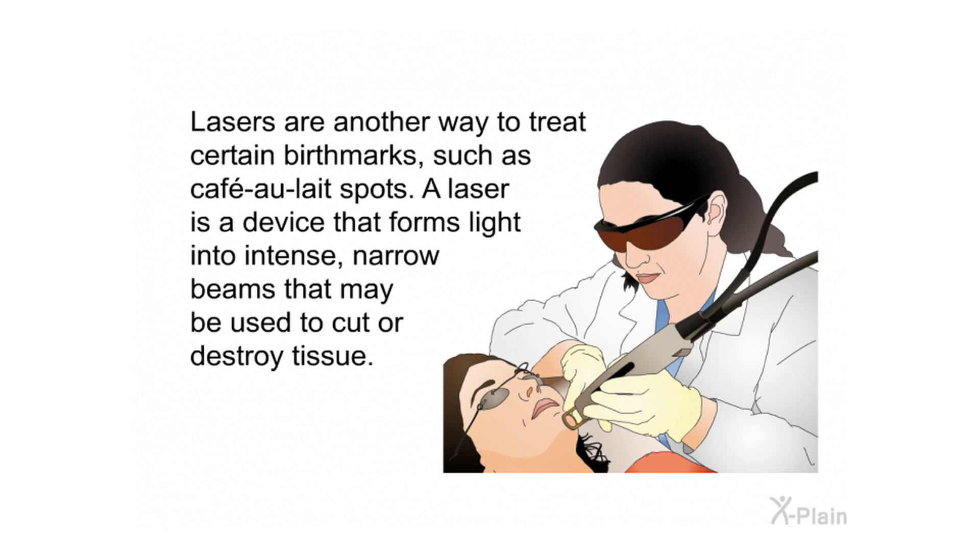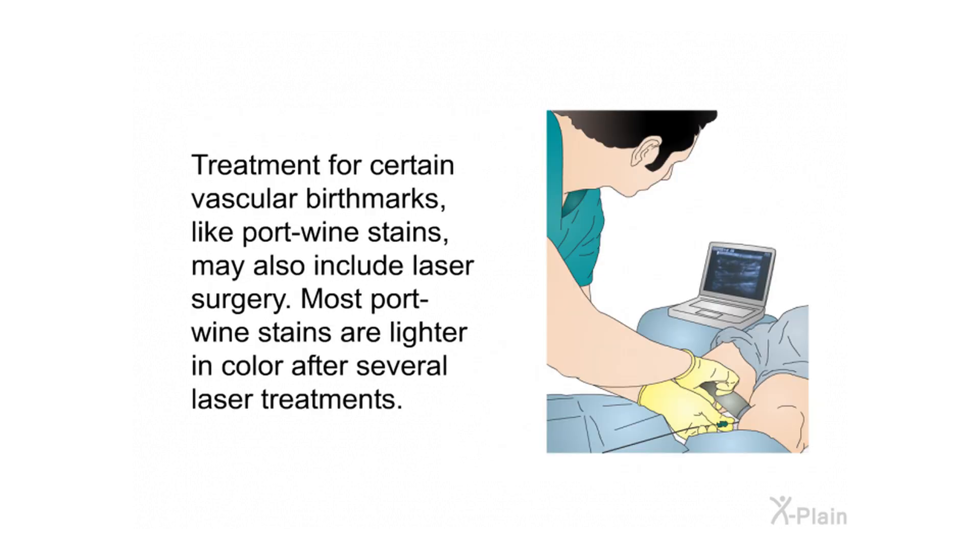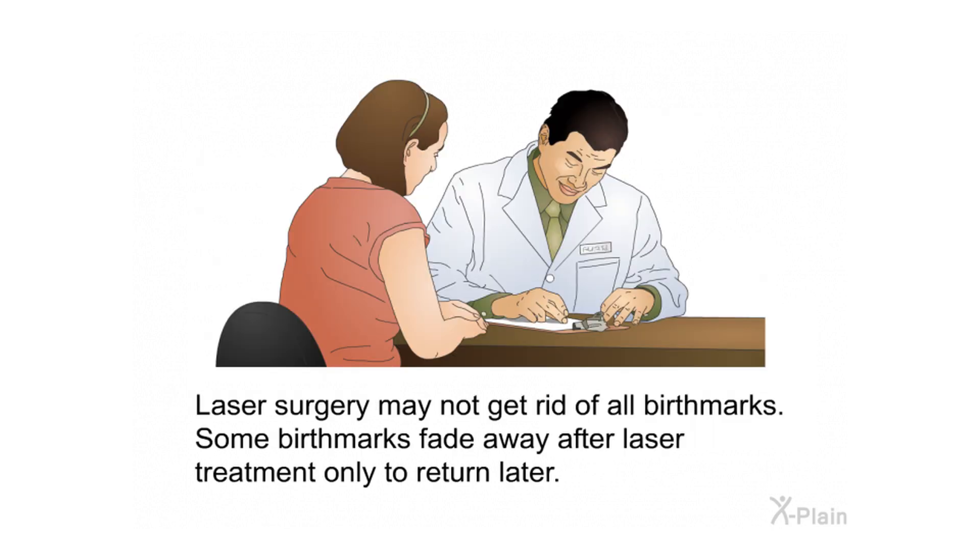Lasers are another way to treat certain birthmarks such as café au lait spots. A laser is a device that forms light into intense narrow beams that may be used to cut or destroy tissue. Treatment for certain vascular birthmarks like port wine stains may also include laser surgery; most port wine stains are lighter in color after several laser treatments. However, laser surgery may not eliminate all birthmarks — some fade only to return later.